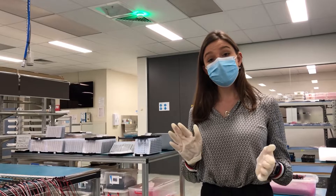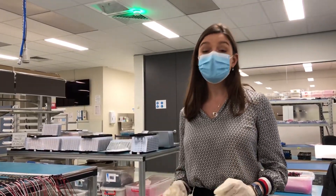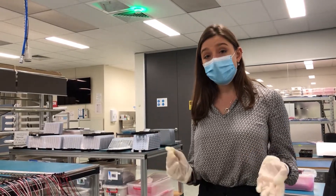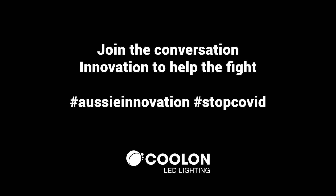We believe that this is the only way to disinfect large commercial areas safely and efficiently. This is how we are innovating to fight COVID-19 at Coolen. What is your company doing? Share with us on the hashtag OC Innovation. And remember, we are all in this together, so let's work together and beat this thing.